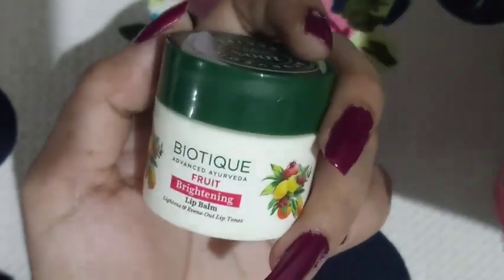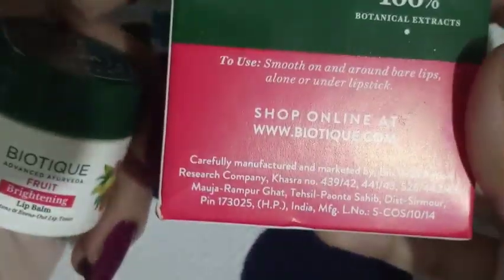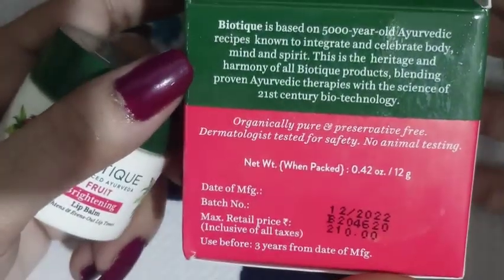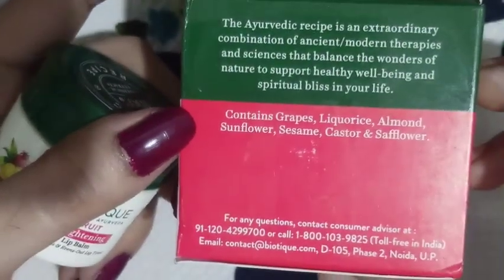Hello everyone, welcome to another new video. I hope all are doing well. Today I'm going to review two lip balms: Biotic Fruit Brightening Lip Balm and Biotic Bio Berry Plumping Lip Balm. Both are priced at 210 rupees, available on Nykaa, Myntra, Flipkart, and Amazon. This is a non-sponsored video.